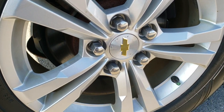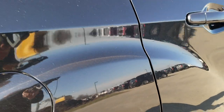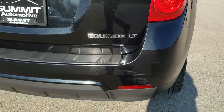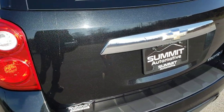Four wheel disc brakes on this Equinox. The back rim is in nice shape too, and the back tires have just about as much tread as the front tires, maybe even a little bit more. As we come around to the back of the vehicle, other than a little scuff right there, it has no major dents, no major cracks — pretty nice shape.